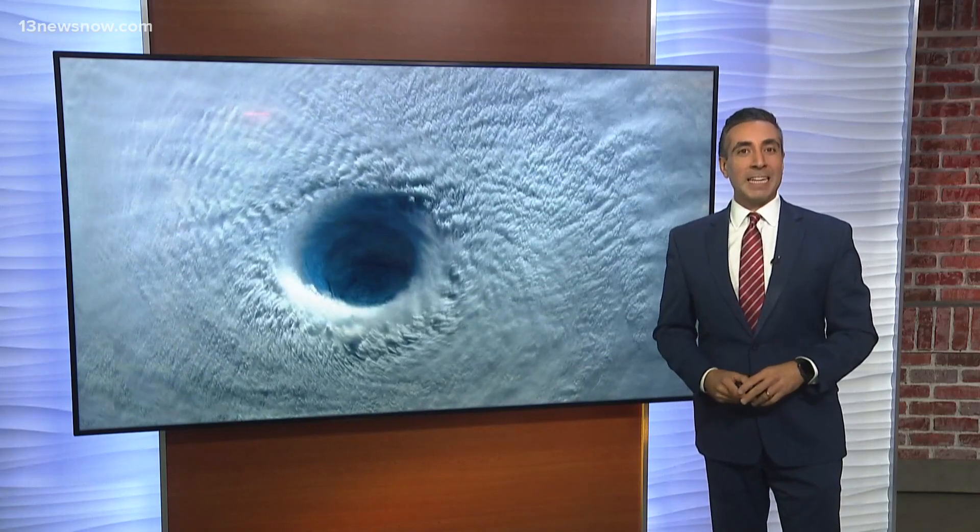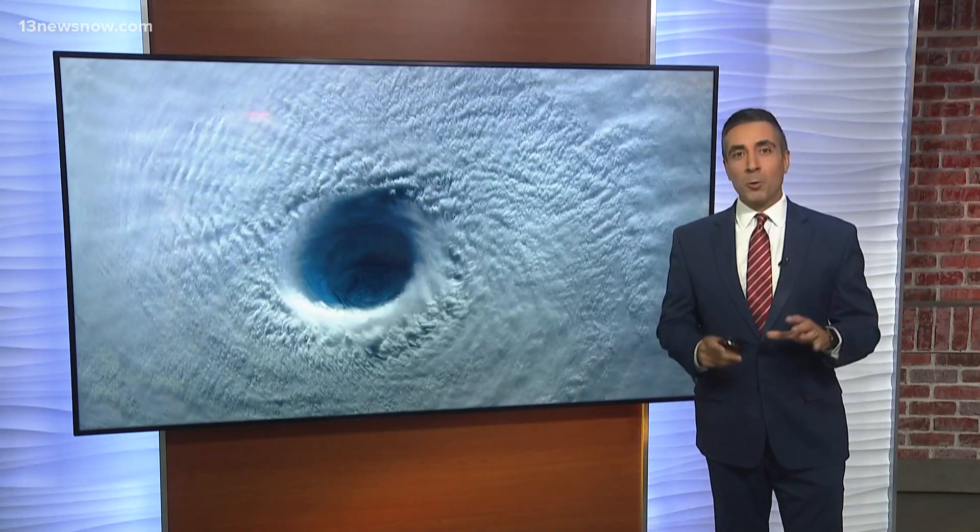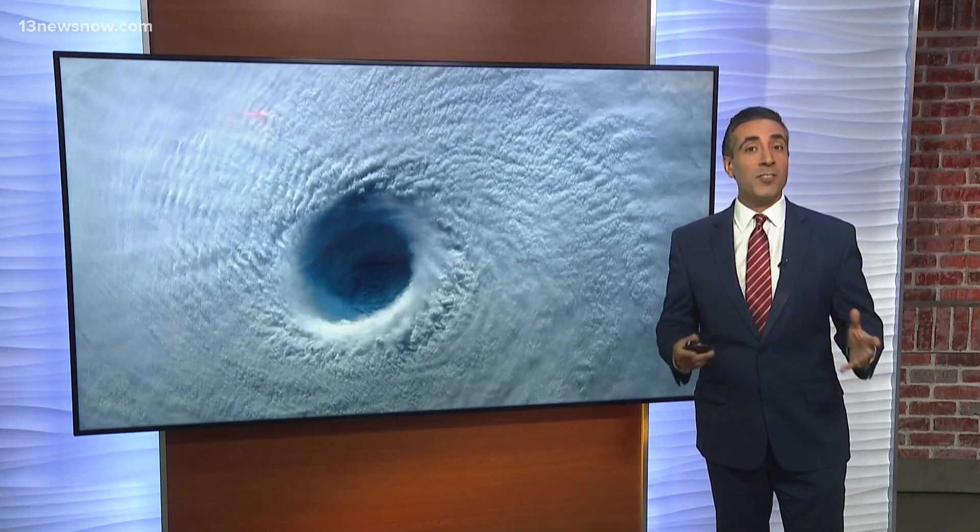Which letter in the list of names for hurricanes gets retired the most? Well, in order to get our answer, let's first dive into the list of names itself.